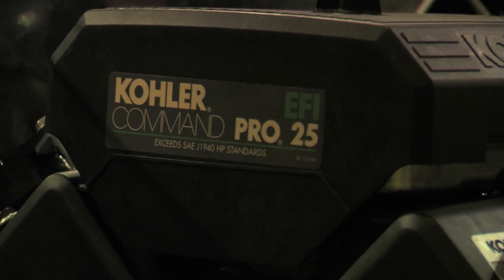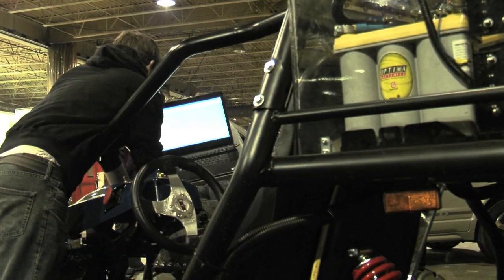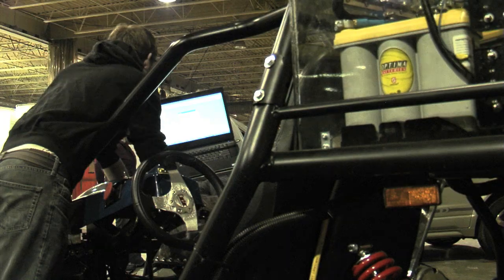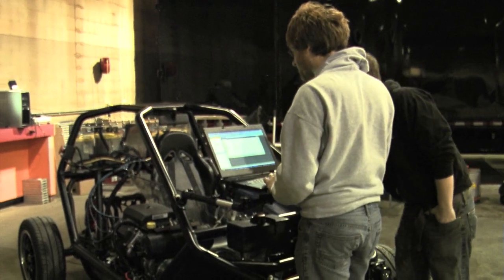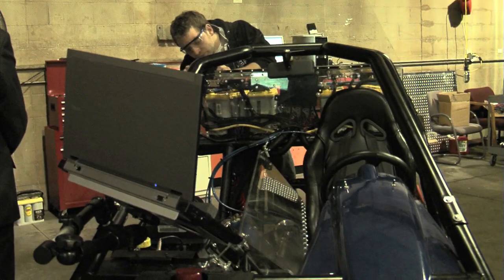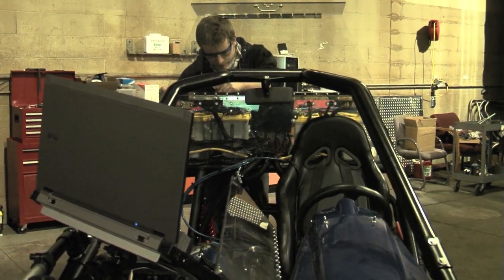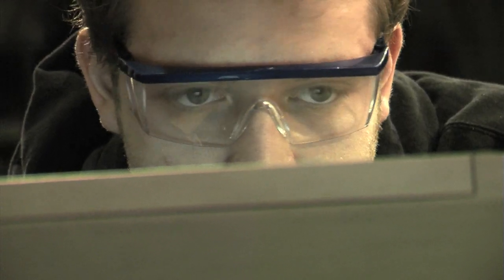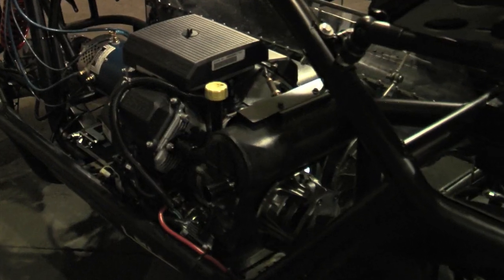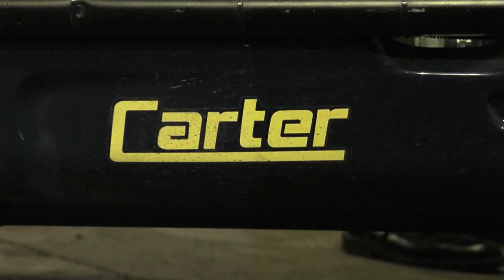Kohler donated the engine as well as engineering knowledge on integration. We got the entire control system donated from Woodward, who gave us the Mototron controller and all the software needed for calibration and controls development. We got engineering support and a controller donated from Curtis Instruments, plus a host of other industrial partners who gave us very deep discounts and engineering support. Halibrand manufactures the rear axle in that vehicle and was instrumental in the project. Polaris gave us the CVT — the Continuously Variable Transmission — plus additional engineering support from Kohler. D&D Motors was extremely helpful throughout, and Carter Brothers gave us a great discount on the chassis.